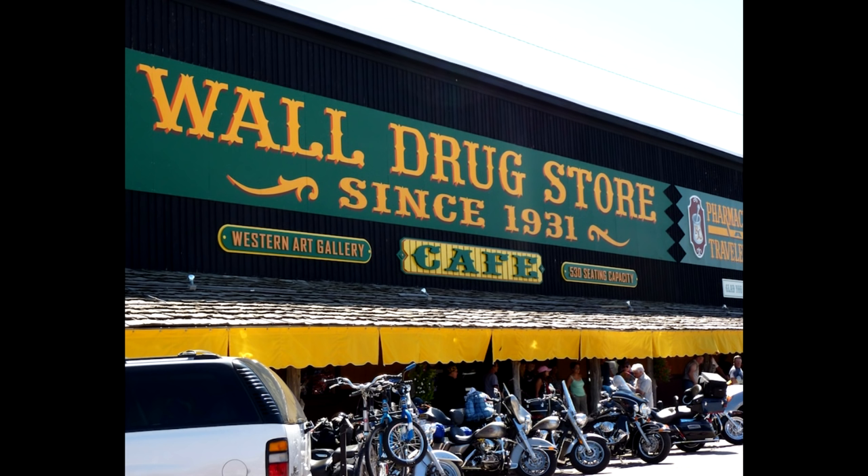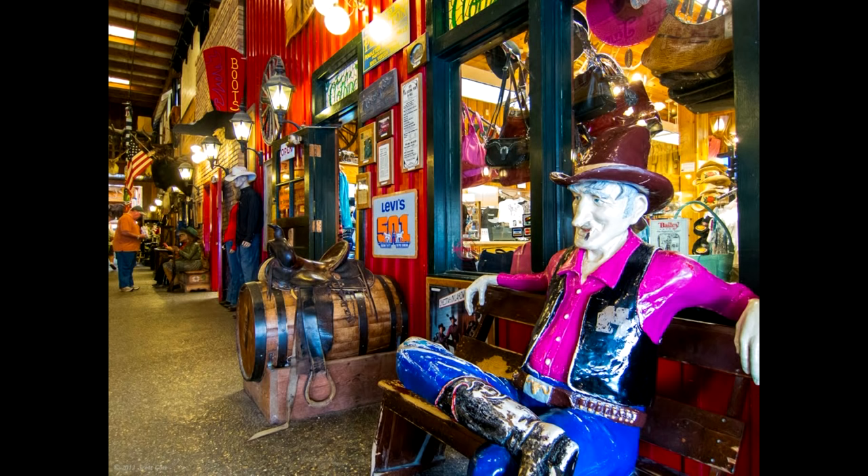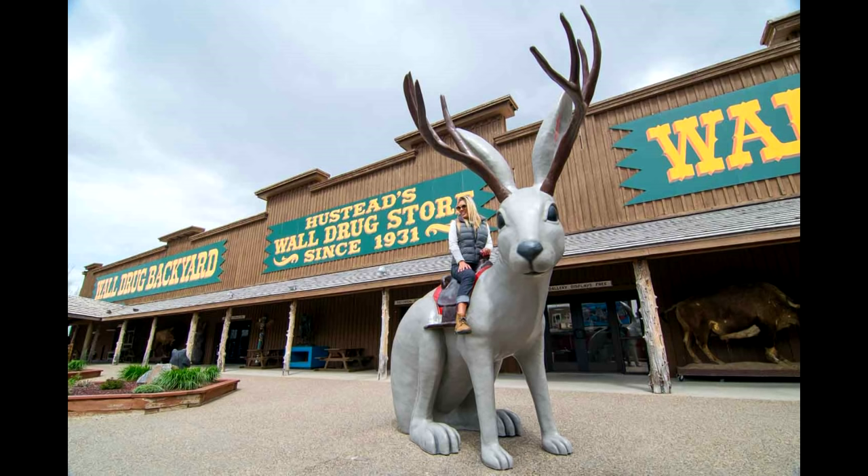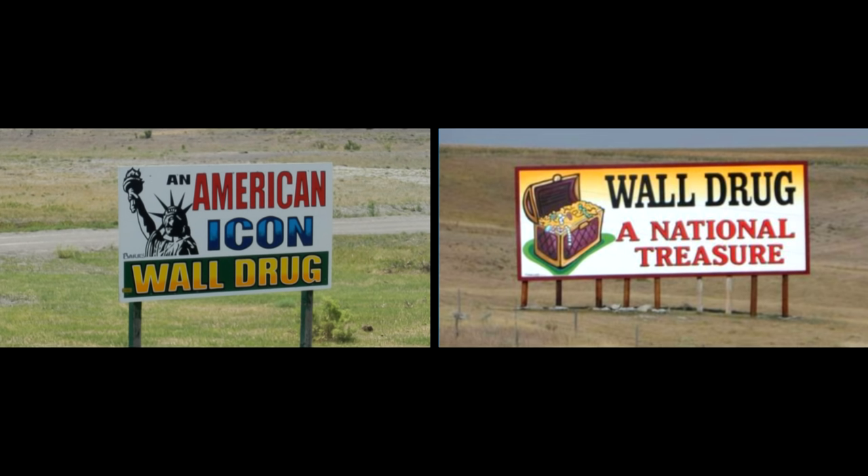Just about every national park has a gateway town, and Badlands is no different. The gateway town is Wall, home of the world-famous Wall Drug. You'll see a million billboards for it along this route, and it's just a giant indoor mall of cheesy, tacky, touristy kitsch. It's really cheesy, but you have to visit — you can't possibly do this road trip and not stop at Wall Drug. If you're not camping at Badlands, you'll probably be staying in Wall anyway. There's a few restaurants, motels, and gas stations, but do your duty as an American and visit Wall Drug.